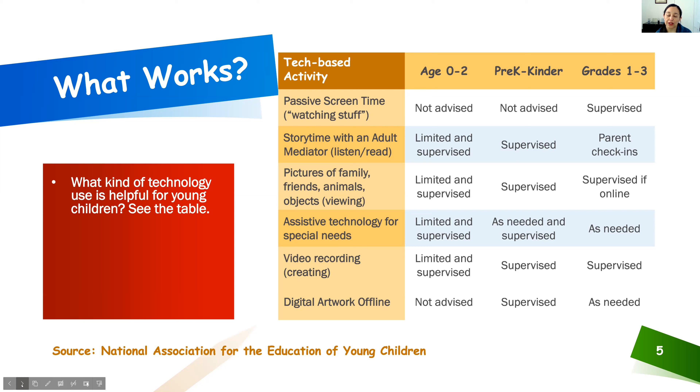For the zero-to-two group, time with pictures and story apps is limited — under 30 minutes per day. For the pre-kinder group, the range is more up to an hour, maybe an hour and a half per day. Those are the suggested limits, always supervised. The next category has a little more flexibility on time limits but still requires supervision: assistive technologies for children with special needs. There have been many advances in this area to support parents in helping their children, largely with communication — being able to communicate or interact with the world outside of your family by leveraging technology.